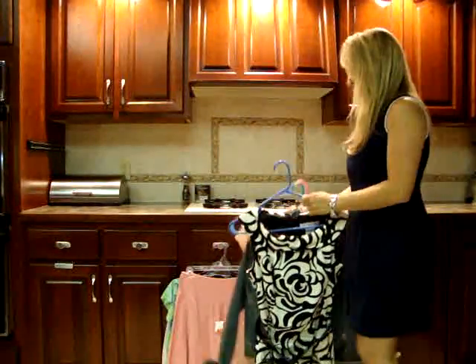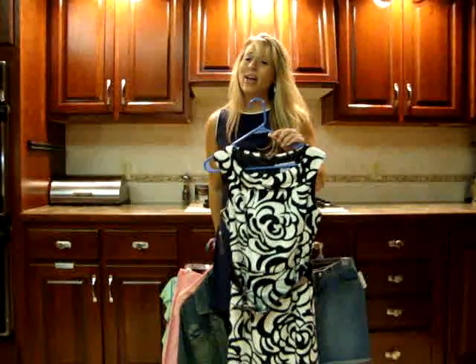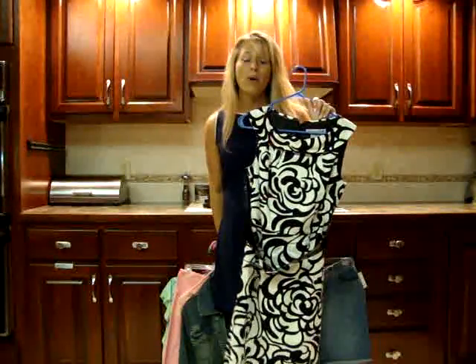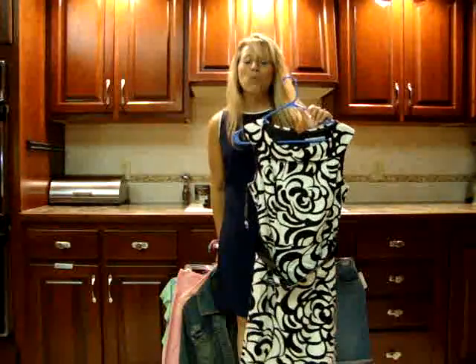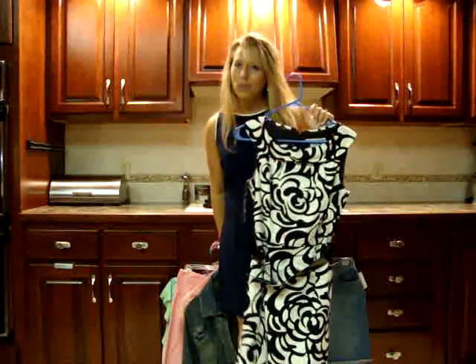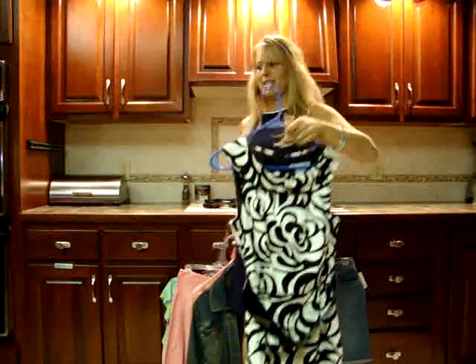This next one was actually a splurge for me — it's this black and white dress. It was $14, which was a lot, but I was going to a black and white party where that's what you had to wear and I had no other options. To walk into a consignment shop and find a black and white dress in my size for $14 — done. Sold. That was a deal.